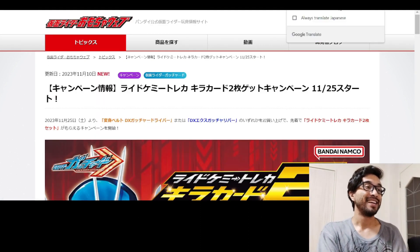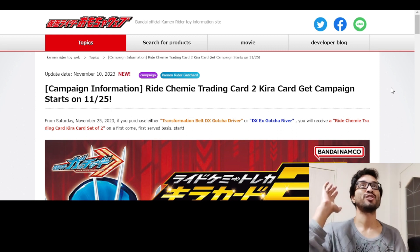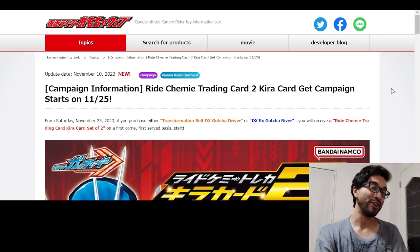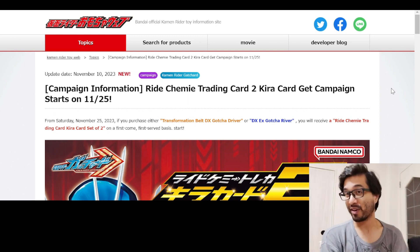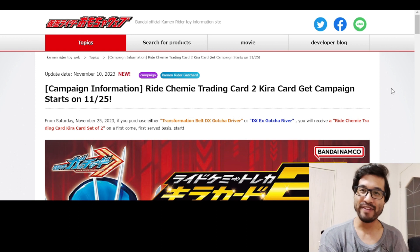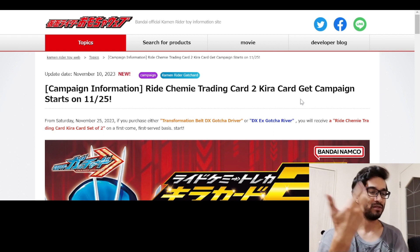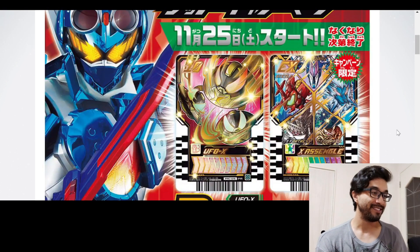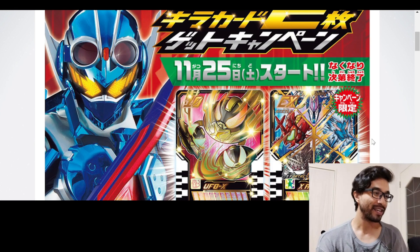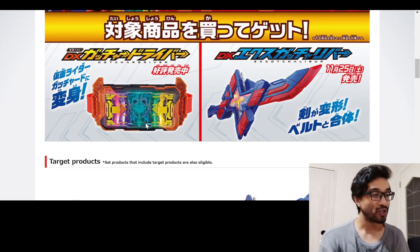Now for the main topic today — they are absolutely doing another one of these. It flashbacks to the Tycoon Core ID from Kamen Rider Geats, where you had to buy the Twin Command stuff to get that Core ID. Now they're doing something very similar. We got the Ride Chemi Trading Card 2 — they call them Kira Cards, like the hot foily cards.